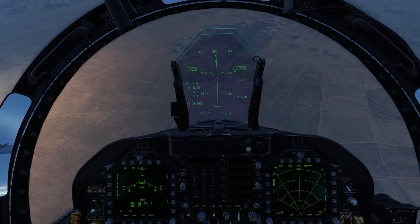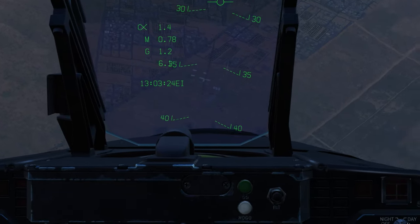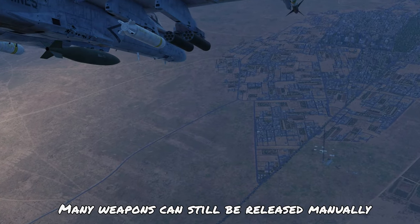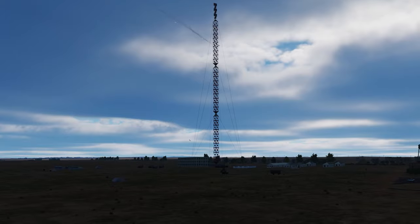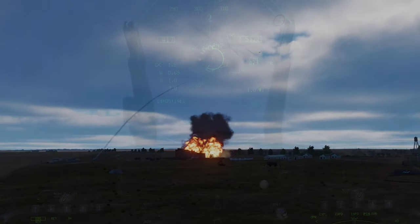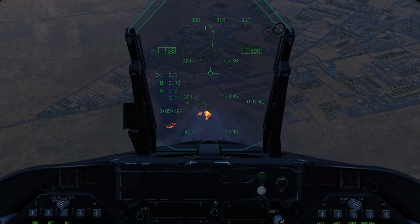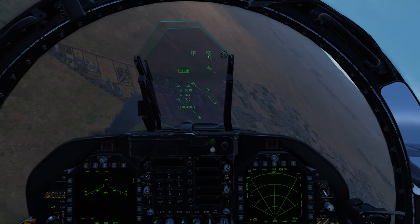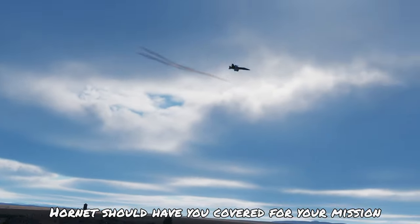Sometimes we just want to keep it simple — this is where dumb munitions come in, where you just put the cross on the target and release the bomb with no fancy gear required. In addition to all the unguided bombs the F-18 has available, there are also unguided rockets, which are great against a cluster of targets. Considering the large amount of air-to-ground weapons available, no matter what mission you have, the Hornet should have you covered.